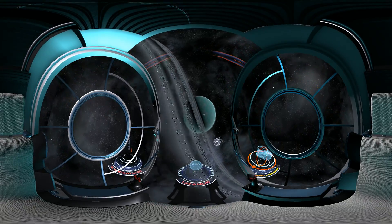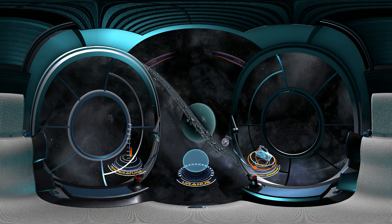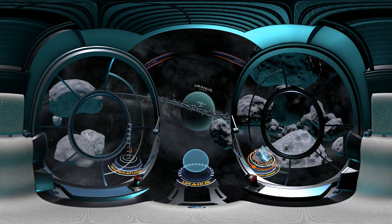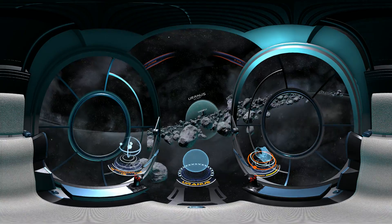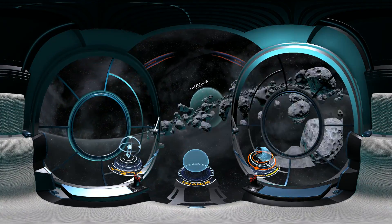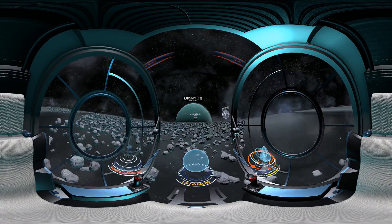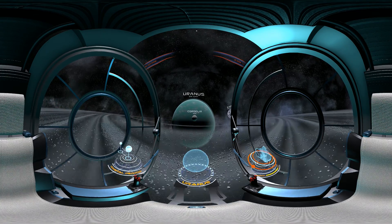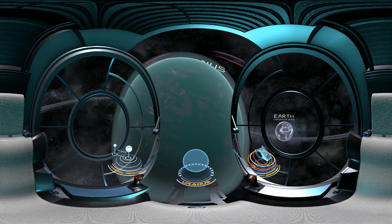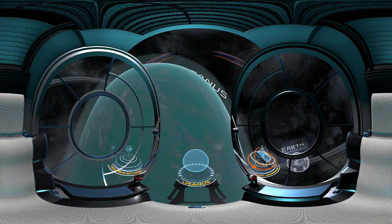Flying closer towards the sun, we start to approach Uranus. Just like Neptune, it is also an ice giant. Its planetary rings are chains of debris which were formed by collisions with the moons which once orbited it. Today we know that Uranus has 27 natural satellites. Unlike the other planets in our solar system, Uranus spins on its side.